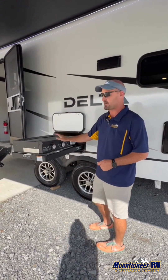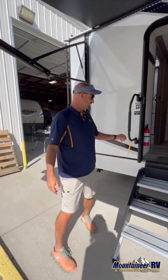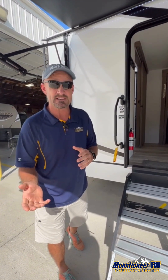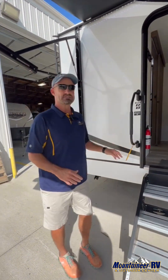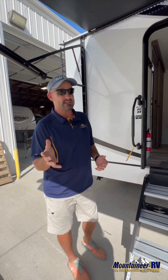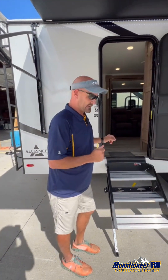This is the 262 RB, and you can see it already has a name on it — this coach did not even last 36 minutes on the lot before it was sold. Our very first Delta — we may have set a record! It is the 262 RB, just a little under 30 feet, weighing 6,100 pounds. The RB stands for rear bath. We're going to go inside and I'll show you some features. Follow me.